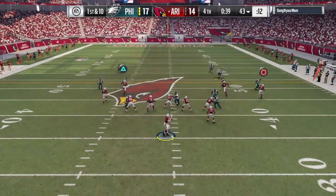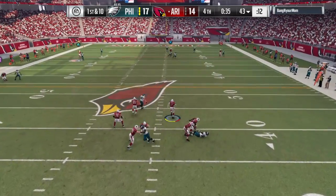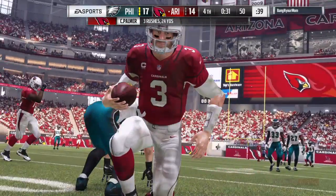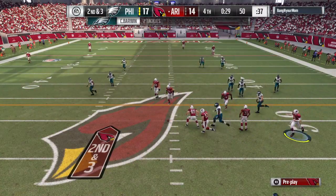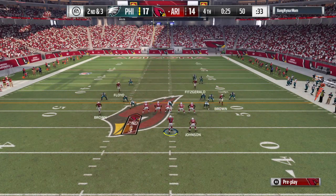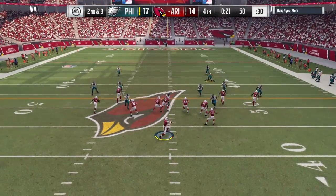He's back to throw, he's got time in the pocket, stepping up — he's gonna keep it and he'll get it out to midfield. They'll spot it right at midfield, at the 50. Call it a pickup of seven, and that'll make this a second down. Quickly they get to the line.